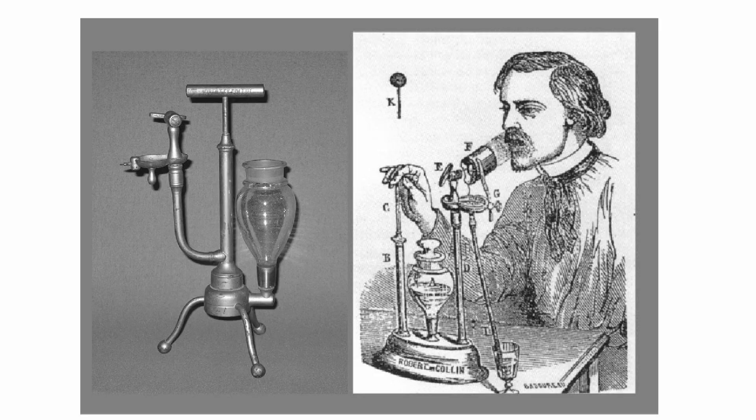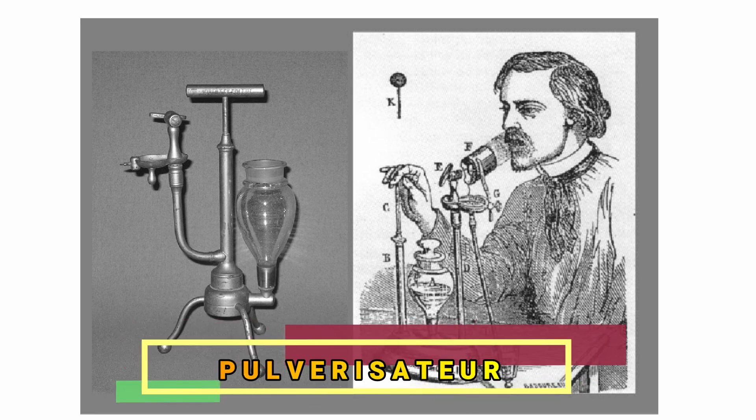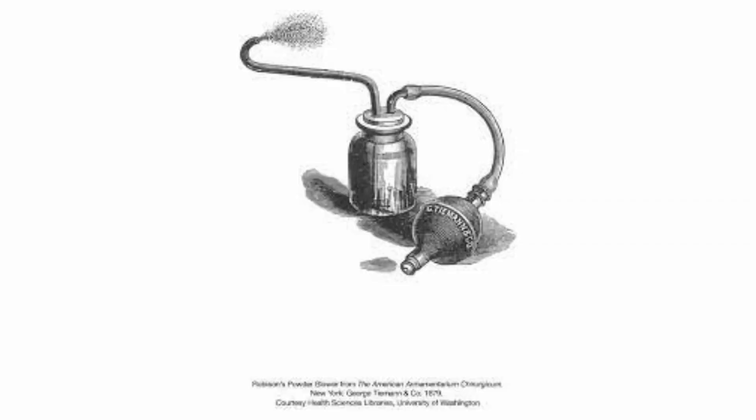In 1858, the first portable nebulizer was invented by Dr. Salès-Girons, called the Pulverisateur. It had a pump handle, which was like a bicycle pump, and it drew solution from the reservoir and forced it through an atomizer. This is kind of closer to our modern-day nebulizers today. This eventually made way to nebulizers with squeeze bulbs.